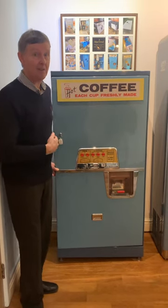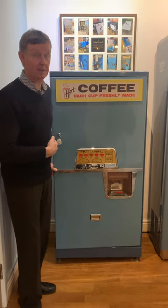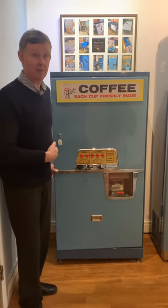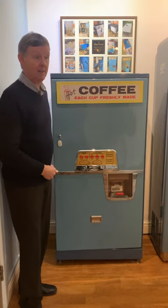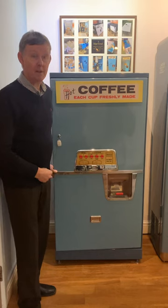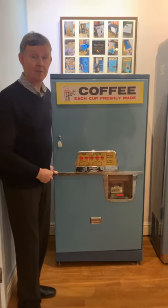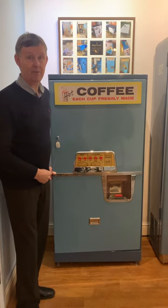That day finally arrived last year during the quieter moments of 2020, when some of our technical team took it into a workshop, cleaned it up, checked the electrics, filled it with water and — would you believe it — within an hour had produced a hot beverage from it. Pretty impressive after a 50 year layoff.